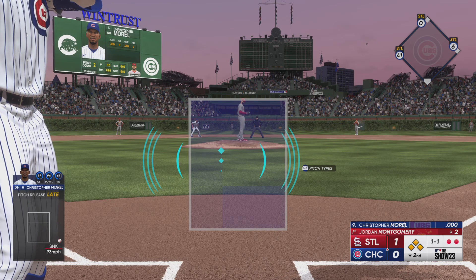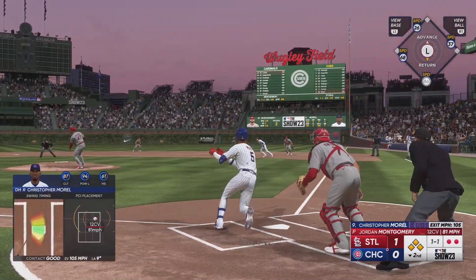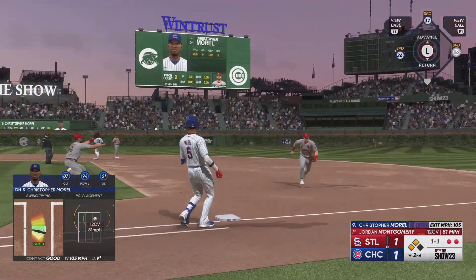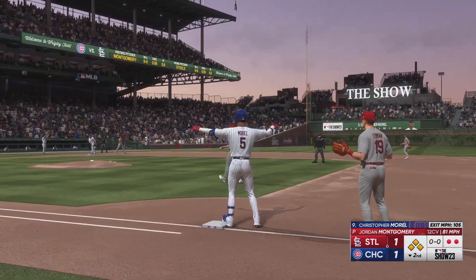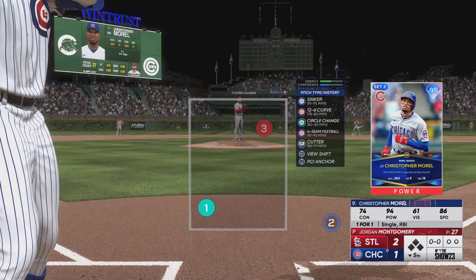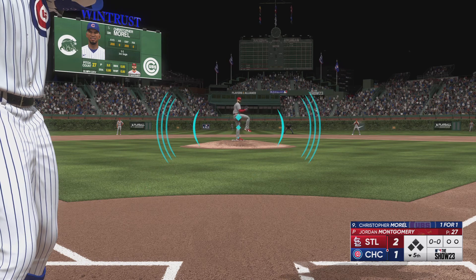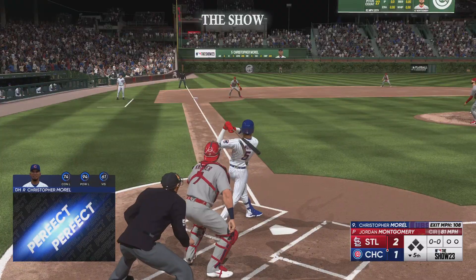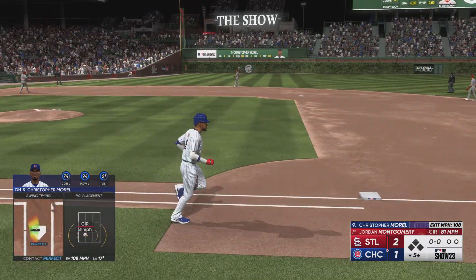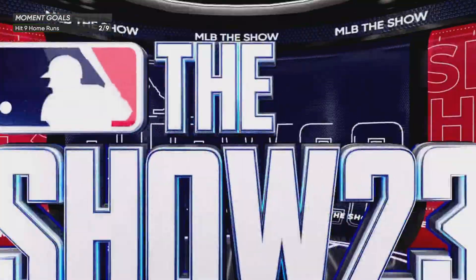1-1. All loaded up. Dangerous hitter at the plate. Laser — base hit. The run scores from third. It's 1-1. Couldn't have timed it up any better than that. The pitch — that one is absolutely belted. That ball has just been voted off the island. That one barely got out of here.